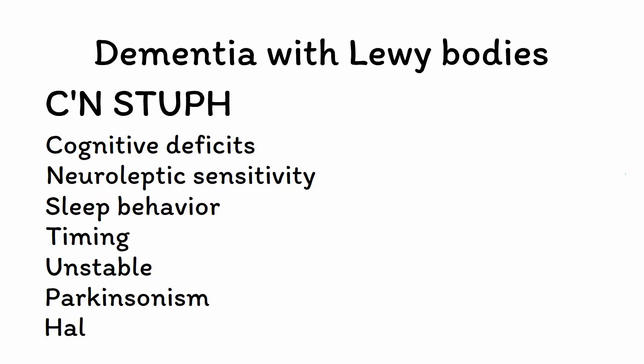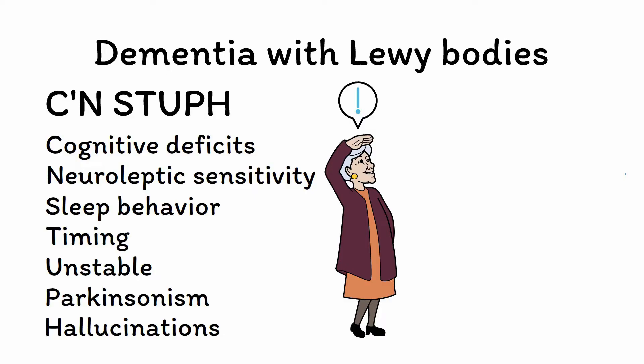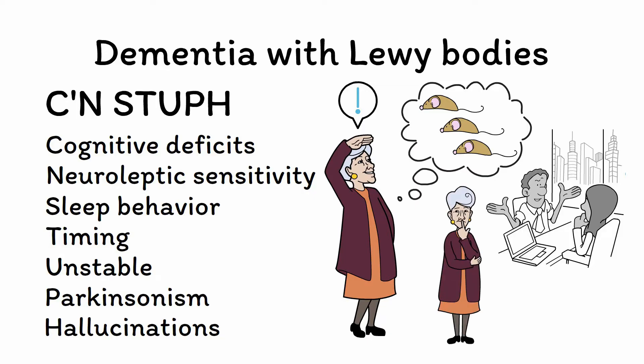H is for hallucinations. Visual hallucinations are a cardinal symptom of DLB and are found in most cases, even during early stages of the disease. These visual hallucinations are typically quite vivid and well-formed, with people or animals being a common theme — such as seeing a bunch of mice walking in a line across the floor. Compared to schizophrenia, patients are not typically bothered in the same way as a psychotic patient. In addition, patients with DLB often have insight into the fact that these hallucinations are not real representations of the world.